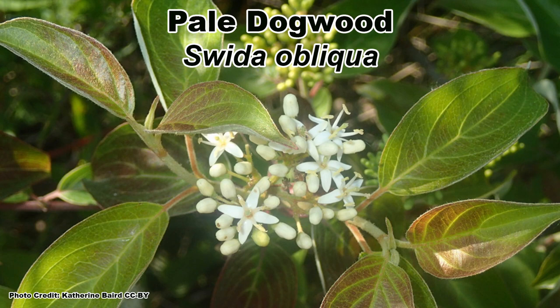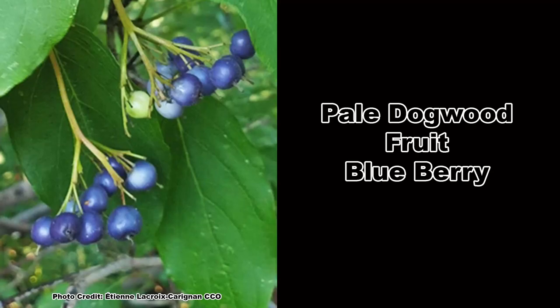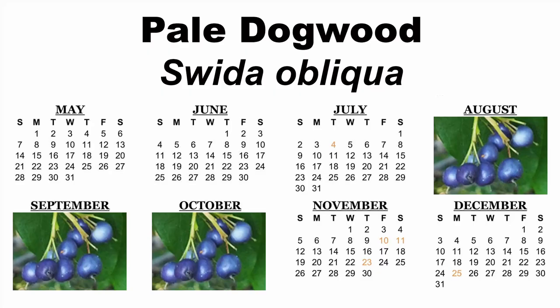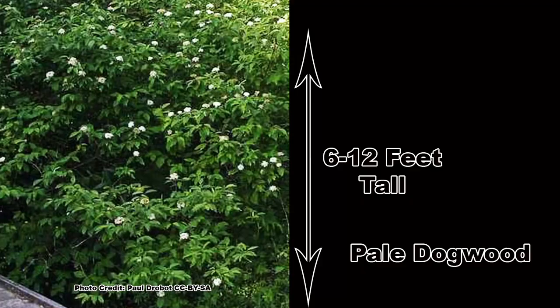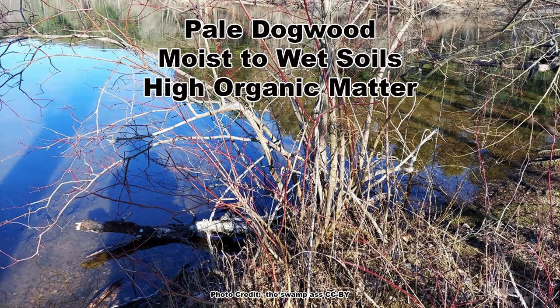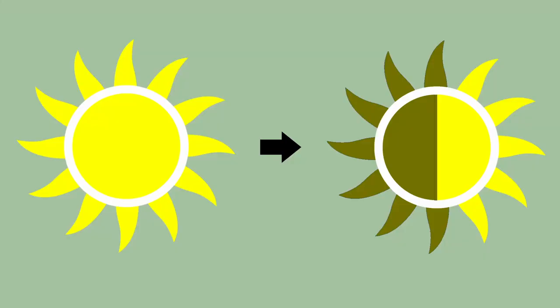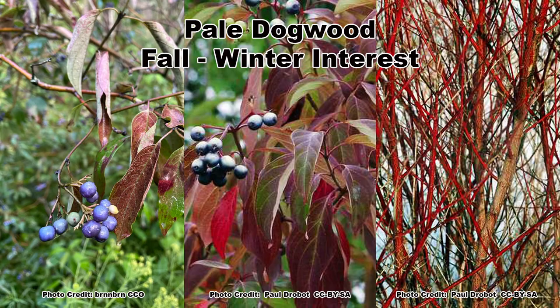The Pale Dogwood, Cornus obliqua, is closely related to the Silky Dogwood and looks quite similar. Its white blooms can be seen from April through June, depending on location, and its blue fruits ripen from August to October. The range of Pale Dogwood has a lot of overlap with its cousin Silky Dogwood, but tends to be a bit more northern. It is a smaller shrub with a height of 6 to 12 feet with an equal spread and will root sucker quickly to form a thicket. Pale Dogwood grows best in moist to wet soils with high organic matter and in full sun to part shade. Fall color is excellent and varies from dark reds to purples, and the persistent blueberries contrast well with the foliage. The winter twigs are bright red and showy.